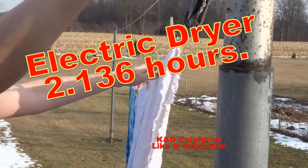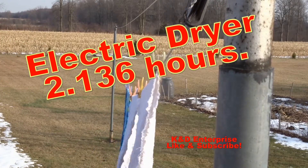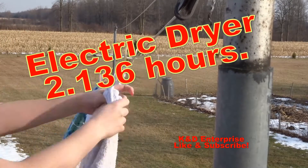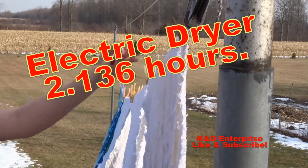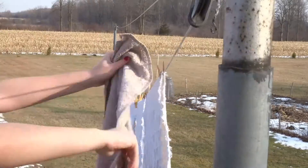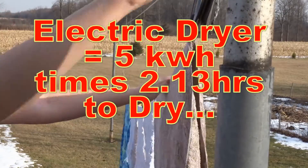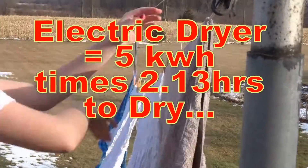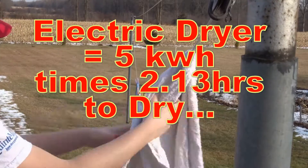Now, the electric dryer — to dry my load of towels, it takes about a little bit over two hours to dry. That sounds like it's not a big deal, but your dryer runs at 5 kilowatts per hour, so that's a lot of power.